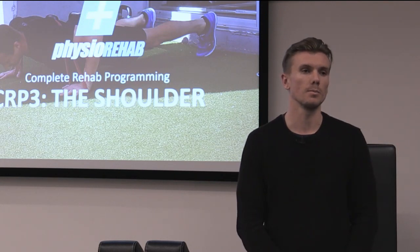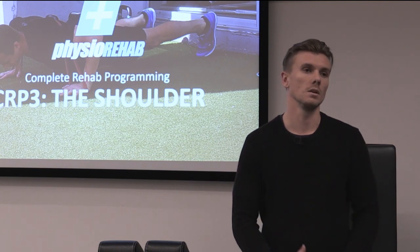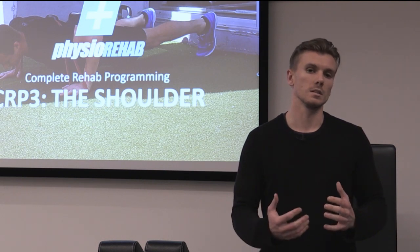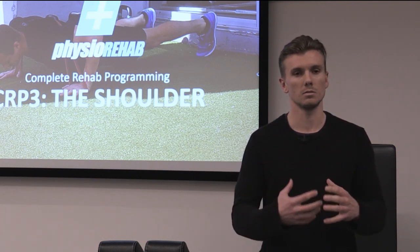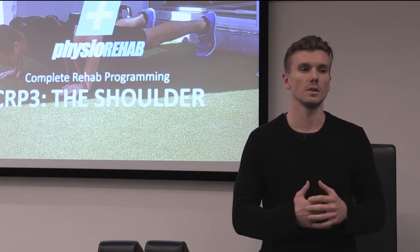I'm an exercise physiologist and I work in a private practice. I deal with a lot of patients with overuse and chronic injuries. We get a lot of patients come in with shoulder issues from either overworking too much at the gym or overtraining, and in our practice it's really important to understand as an exercise physiologist when to refer on to a physiotherapist.